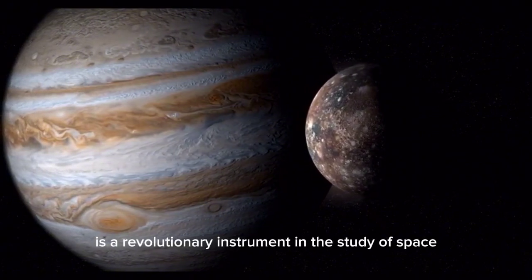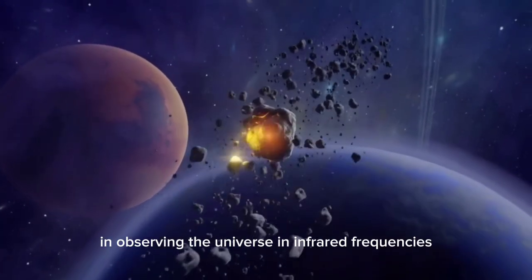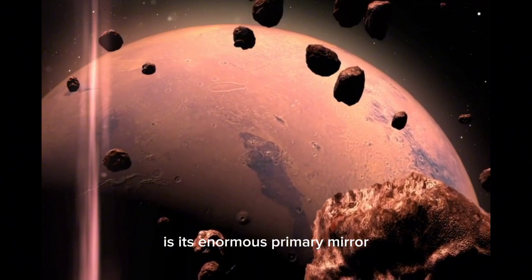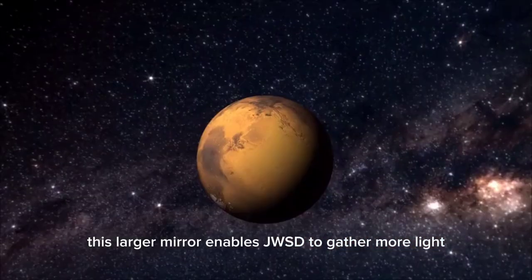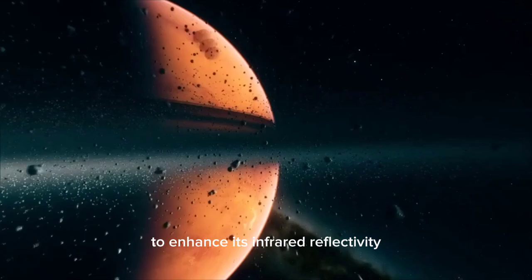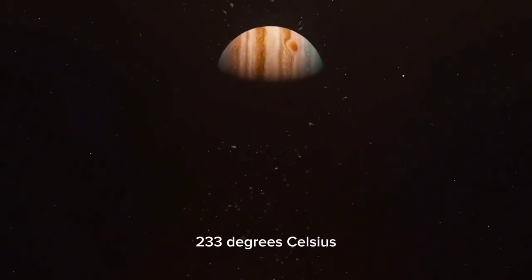JWST is a revolutionary instrument in the study of space. As the successor to the Hubble Space Telescope, JWST was built to overcome the limitations of its predecessor, especially in observing the universe in infrared frequencies. One of JWST's key design features is its enormous primary mirror, spanning 6.5 meters in diameter — more than twice the size of Hubble's mirror — enabling it to gather more light and observe even the faintest objects. The mirror is coated with a thin layer of gold for infrared reflectivity and is made up of 18 hexagonal segments. Another remarkable feature is its five-layer sunshield, which keeps the telescope's instruments at a constant temperature of about minus 233 degrees Celsius.